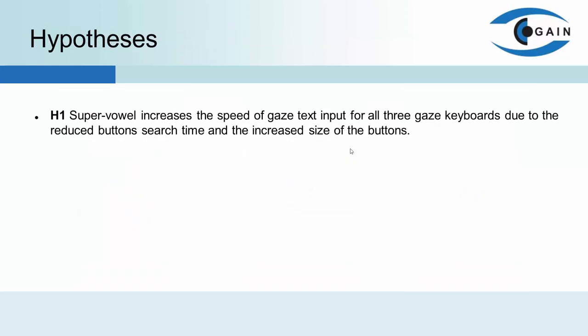When considering the effect of the SuperVowel on text entry, we suppose it increases the speed of gaze text input for each of the three methods — or simply the gaze keyboards — due to the reduction of buttons' search time and the increased size of the buttons. It is our first hypothesis.